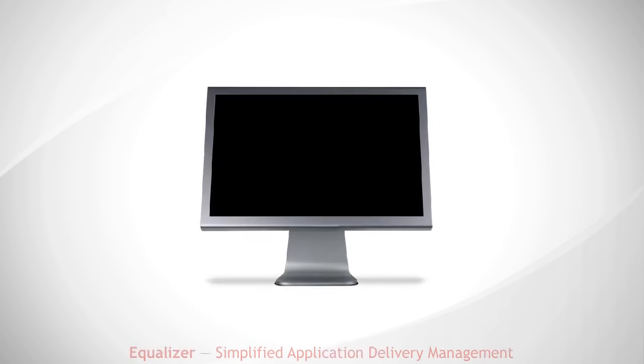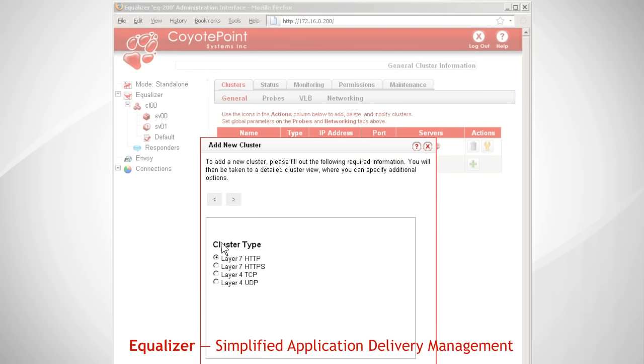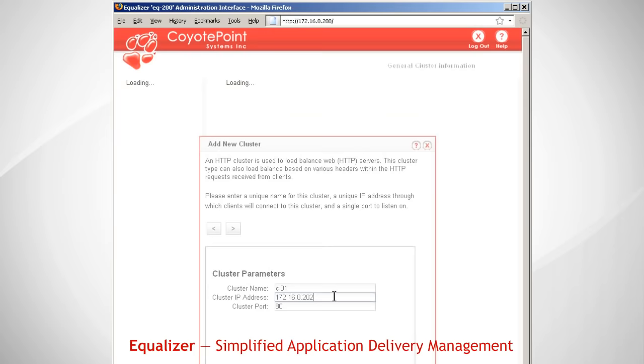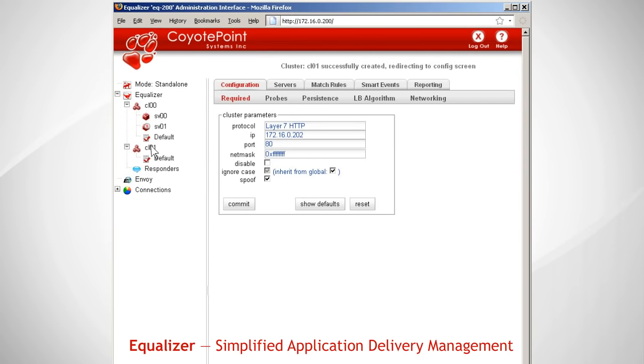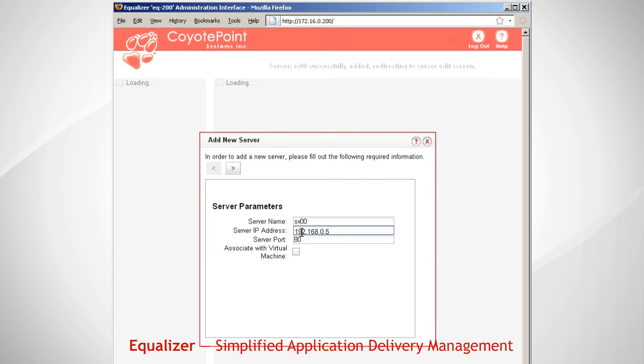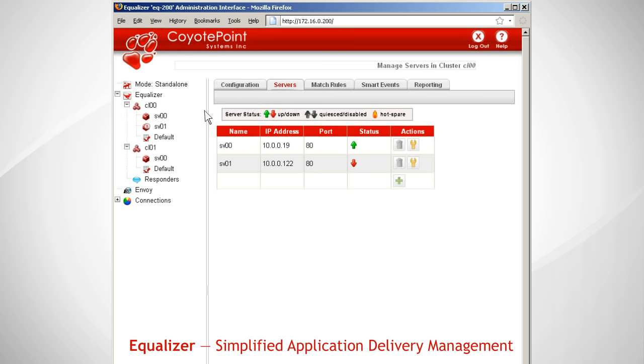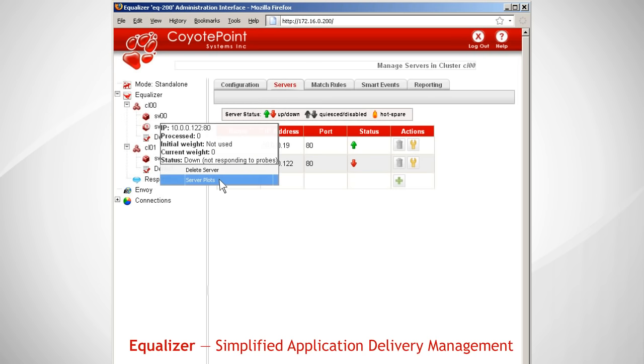Server clusters are easy to set up using Equalizer's web-based management interface. Using the web UI, enter the application type, IP address, and port to create the cluster. Then specify the servers that will be cluster members. Clusters and servers are always visible on the management panel, and server or application problems are clearly flagged.